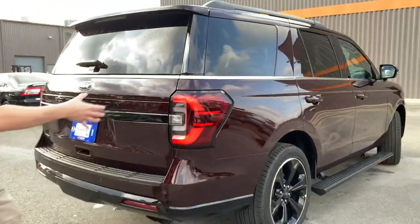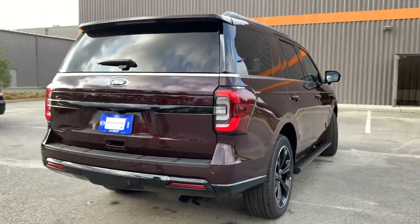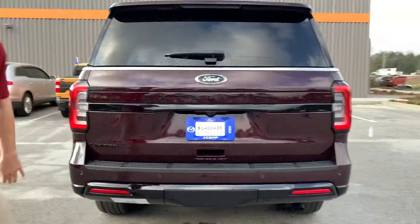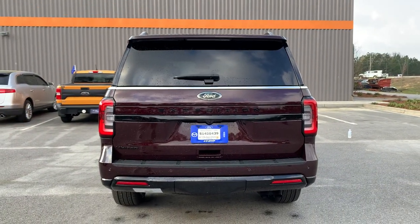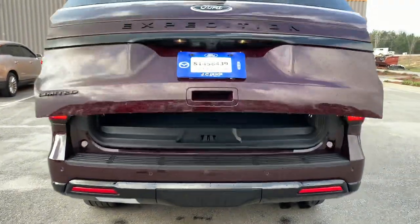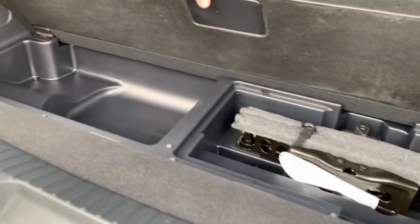The 2023 Expedition Limited Stealth Edition is known for those luxury touches. Coming around to the rear, you see a redesigned light cluster with matching blacked-out Expedition and Limited badging, a gloss black lower portion on the tailgate, and rear sensors and cameras. We've also got that nice remote opening hatch.